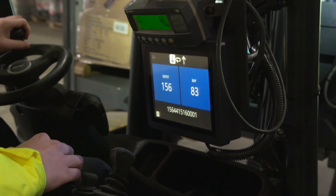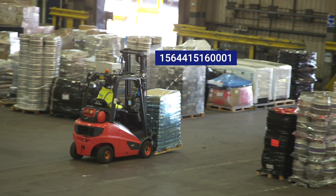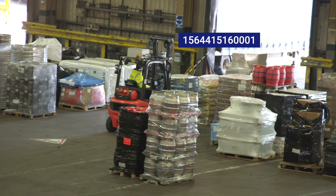The barcode reader sends delivery and bay information to the forklift driver, speeding up our hub sortation process by more than 15%, ensuring freight returns to delivering depots more efficiently than ever before.